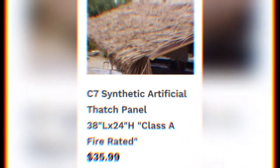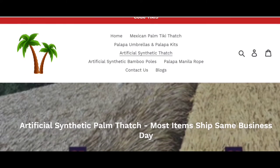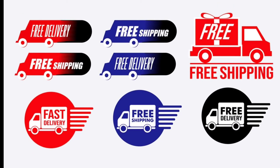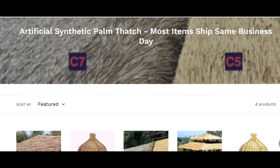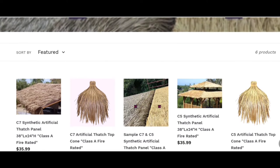At Palapa Umbrella Thatch Company, our high-quality synthetic thatch material stands up to the wear and tear of heavy commercial use. We also provide very fast and free nationwide shipping for all products, same-day shipping, best quality, fire-retardant, lowest prices, commercial grade. To find out more about our beautiful collection of artificial synthetic roof thatch and other products, please feel free to contact us today.